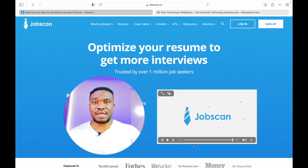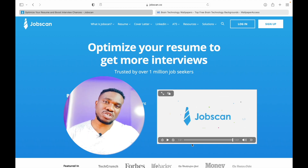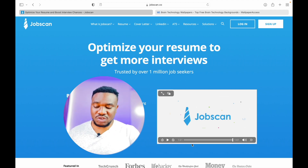So why do we need Jobscan? Thousands of companies usually get hundreds and literally thousands of applicants all seeking a particular position. If they had to go through every resume one by one, it's going to take weeks or months to find someone suitable for the job. Sitting down to check all the resumes one by one is going to take so much time and it's going to be so hard to make the final decision.